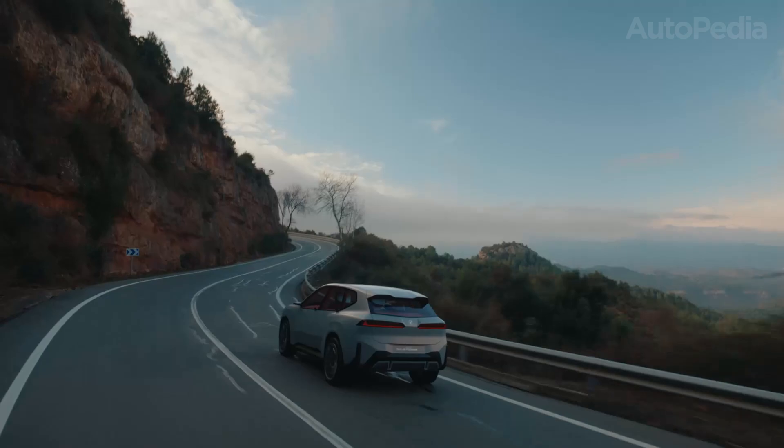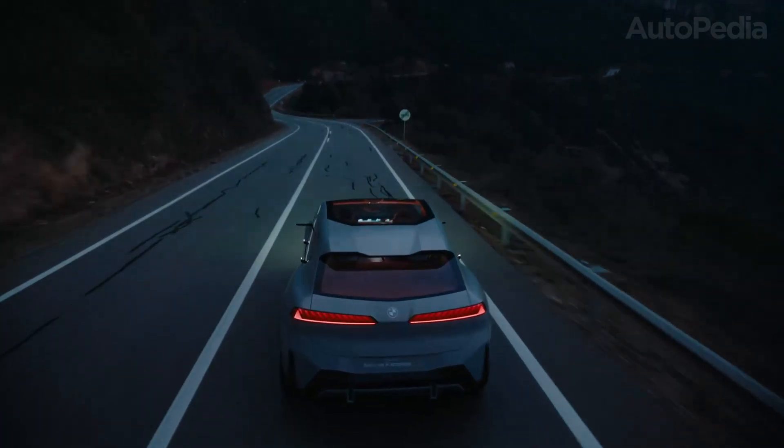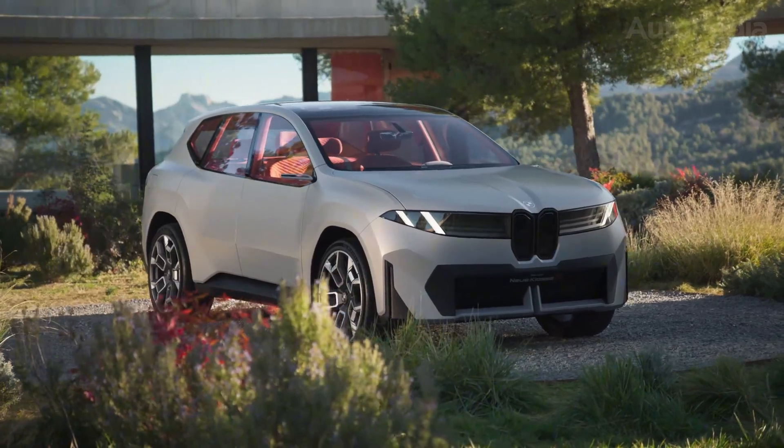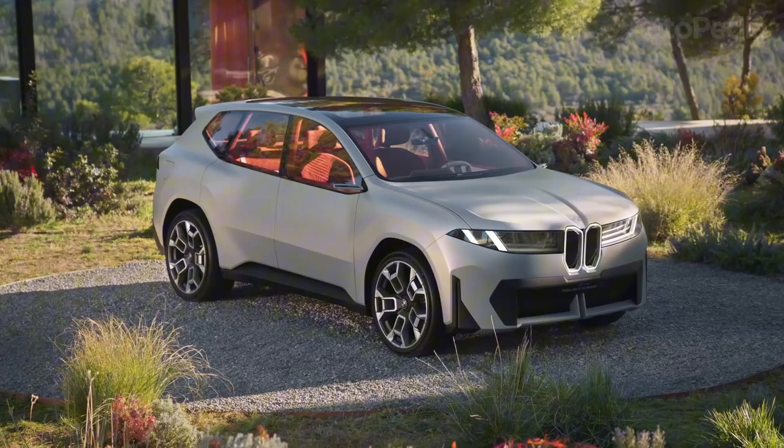The iX3 offers three battery choices — 75, 90, or a massive 105 kilowatt-hours — enabling up to 900 kilometers of range in ideal circumstances. Realistically, you'll see more like 600 kilometers under mixed driving in the largest configuration.